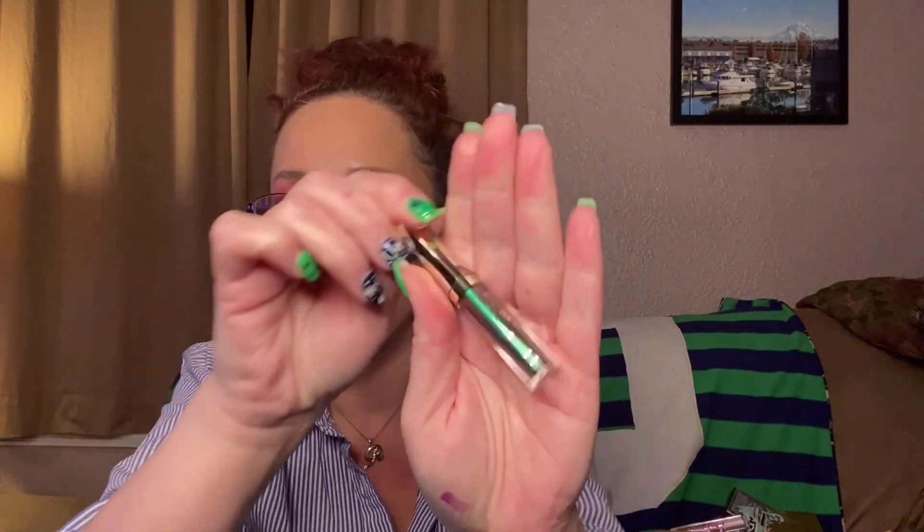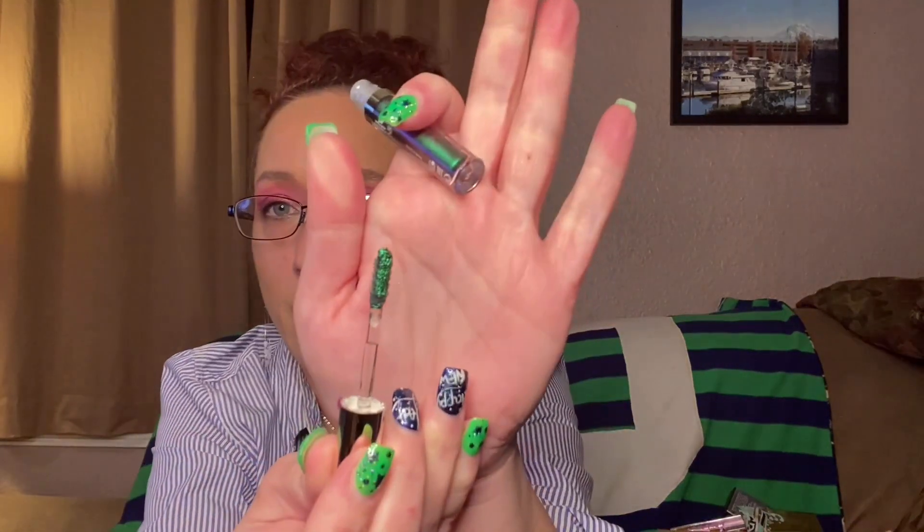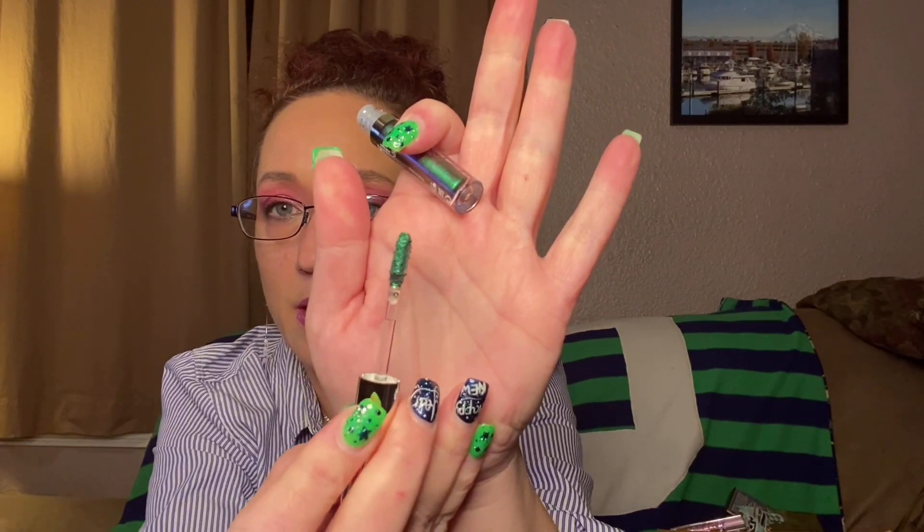Next thing we have is Shadow Flip — Multi-Chromatic Shifting Liquid Shadow. Look at the packaging. Wow, do you see that? Can you see the shifting and the colors? It's like purple and green — it shifts to purple too. That's awesome. I'm not really experienced with liquid shadows, but we're gonna try.